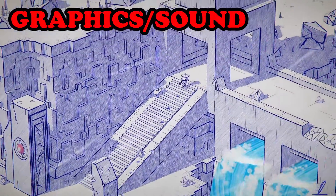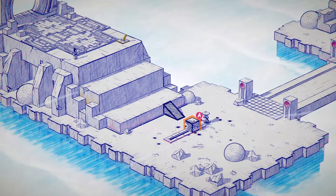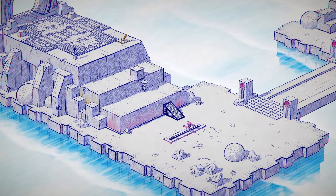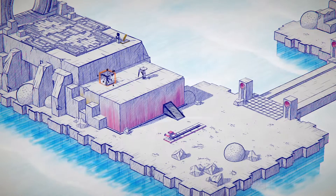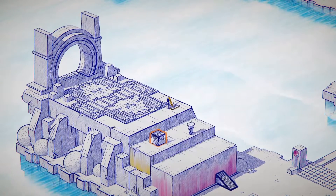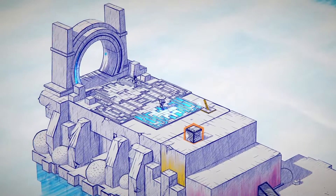Moving to graphics and sound, the main draw for a lot of people will be the absolutely beautiful hand-drawn aesthetic this game goes for, and on the visual front this game truly delivers. It uses mostly a blue penmanship over a white background, however what is understated at first is how brilliantly they use splashes of color to highlight certain parts of the environment or add emotional depth to the more narrative sections.